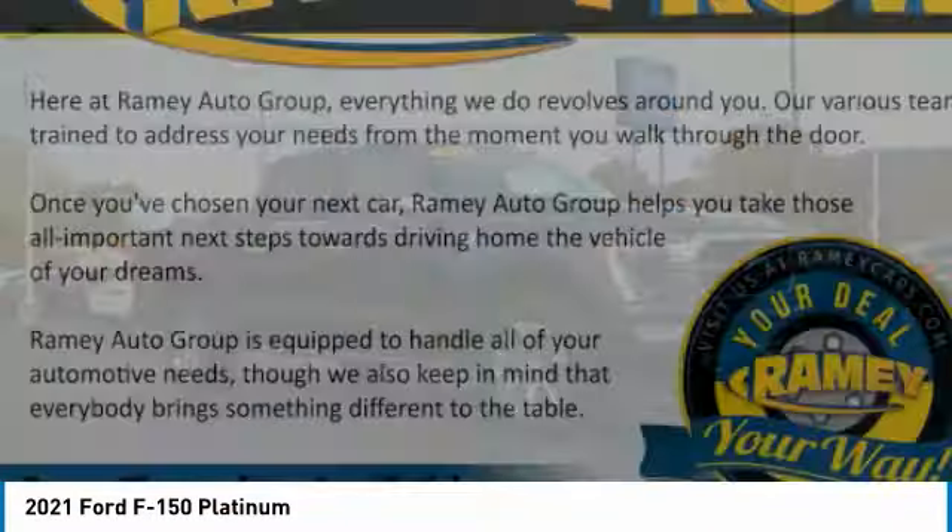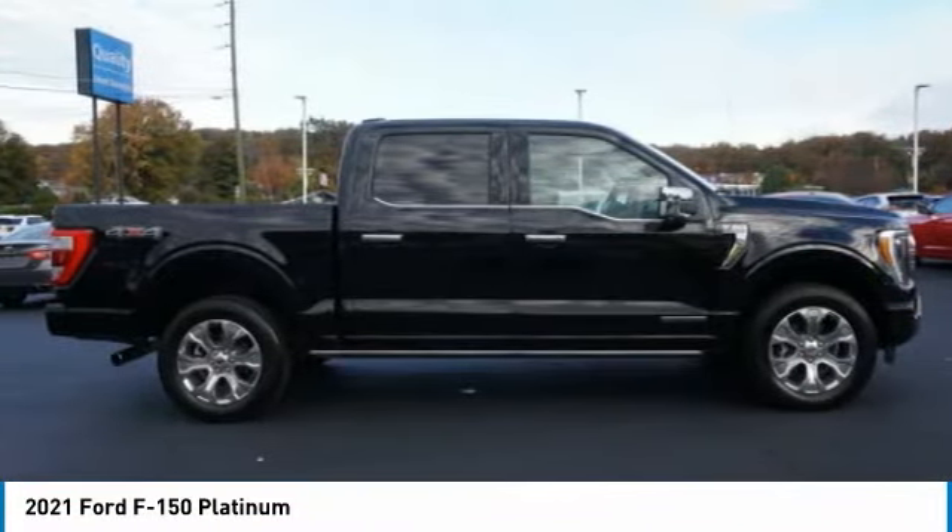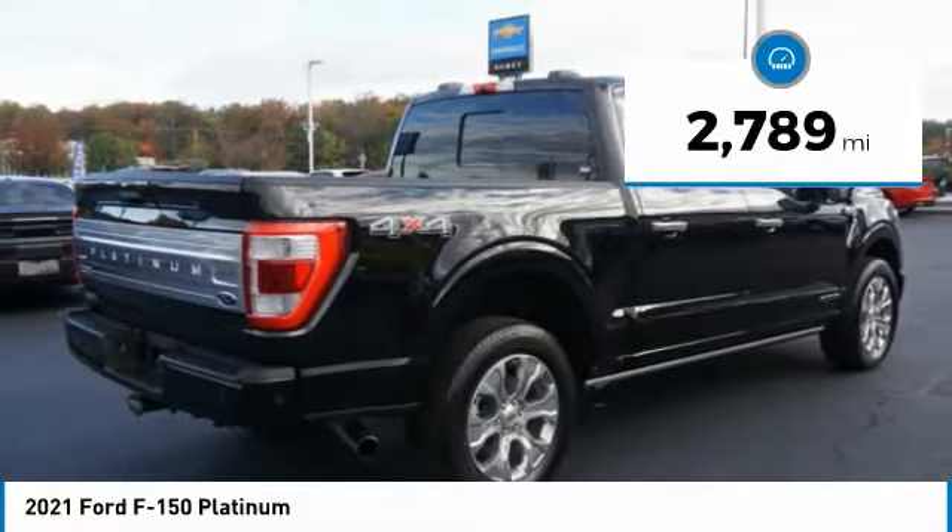A Ford F-150 knows how to handle any situation. It's built to follow orders, no whining.